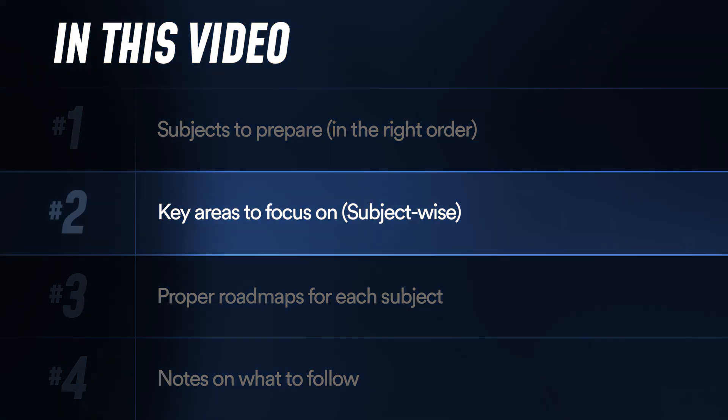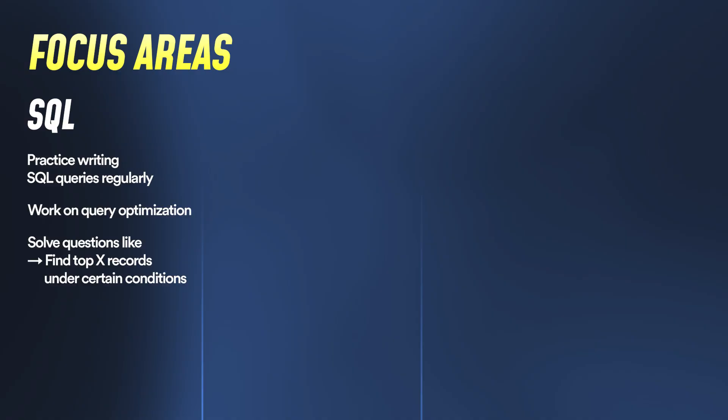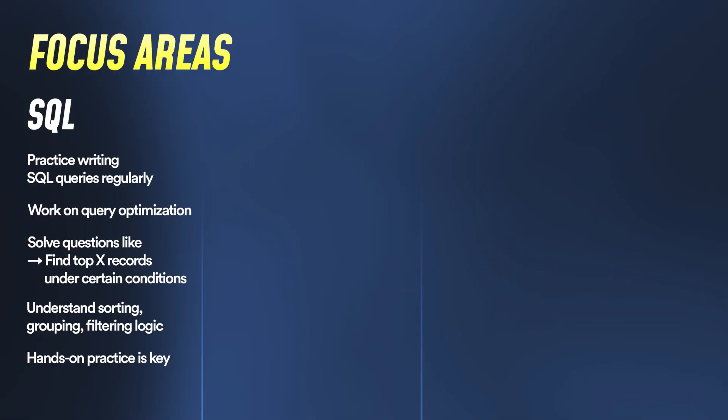Now let's move to focus areas for each subject. For SQL, focus on writing queries and building optimizations — finding top X under a certain condition, sorted by certain things. These are very common. Make sure you practice actually writing SQL queries, because if you don't, you won't be able to write them during a test.